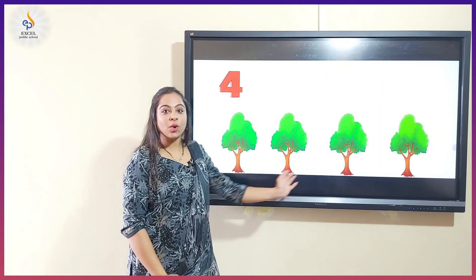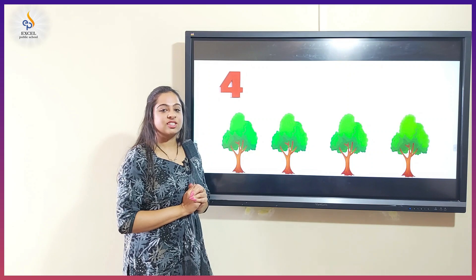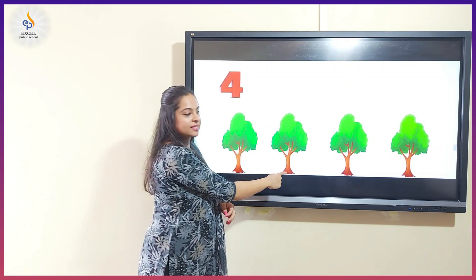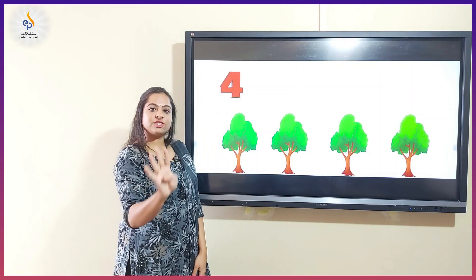We have so many trees here. I love to watch green trees. Shall we count them? One, two, three, four. There are four trees.